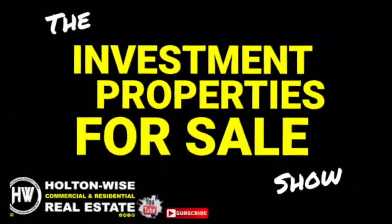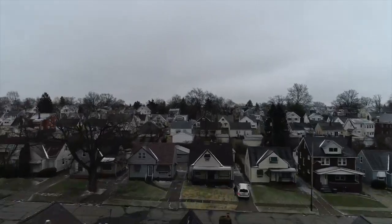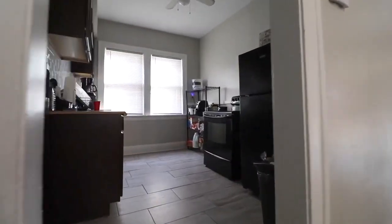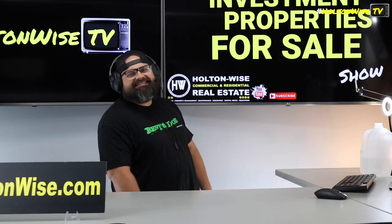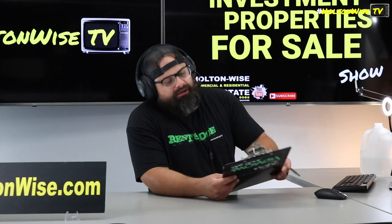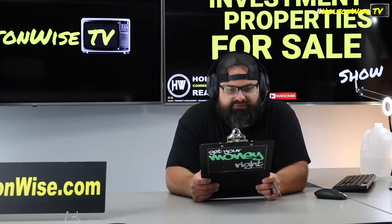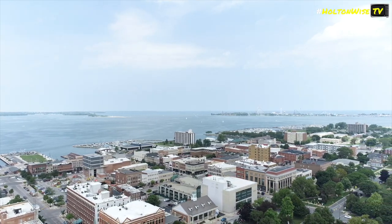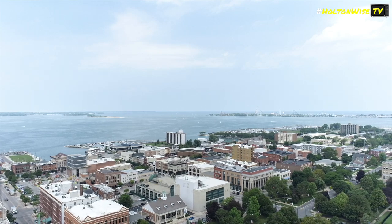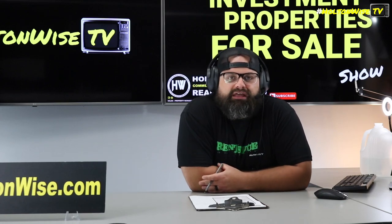Welcome to the Investment Properties for Sale show, folks. We think it's selling at or above list. We are going to provide you guys with complete transparency and education. You gotta risk it for the biscuit — if you ain't going big, you gotta go home. We're talking about the ultimate BRRRR deal — big-time apartment building BRRRR.